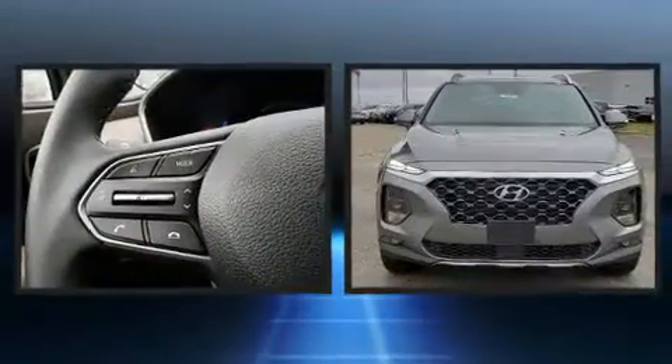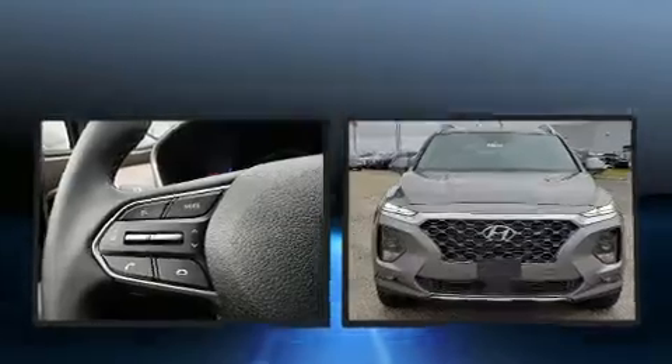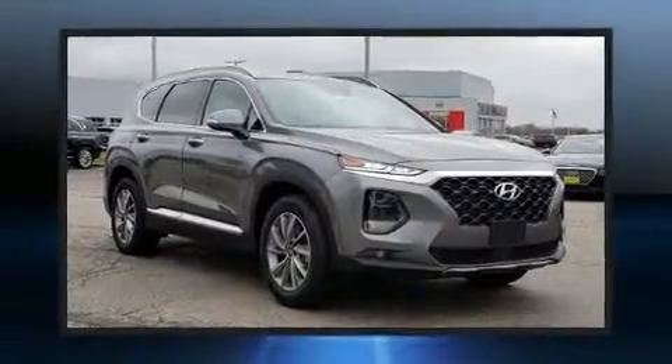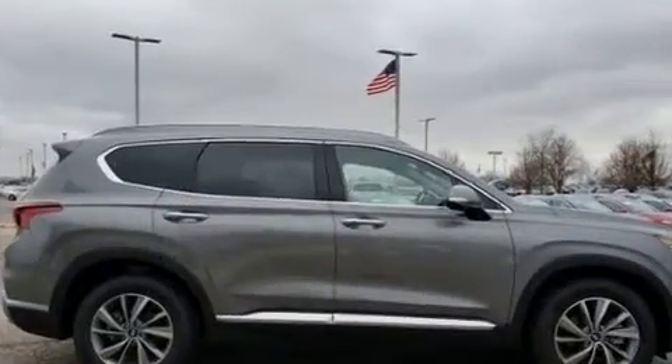Here's a great deal on a 2020 Hyundai Santa Fe. Smooth gear shifts are achieved thanks to the efficient four-cylinder engine, and for added security, dynamic stability control supplements the drivetrain. It's equipped with tons of terrific amenities but won't break your budget.